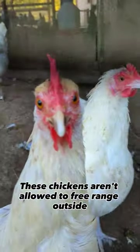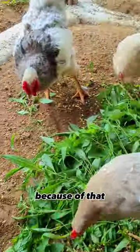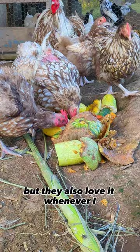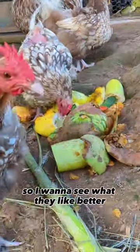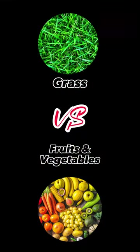These chickens aren't allowed to free range outside due to all the predators around the chicken coop. Because of that, they love it whenever I put grass inside their coop, but they also love it whenever I put fruits and vegetables inside. So I want to see what they like better — grass or fruits and vegetables. I think we better find out.